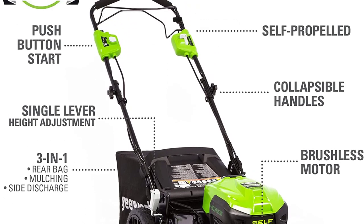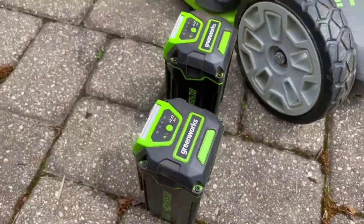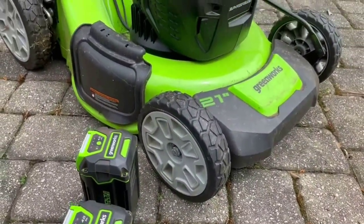It runs on an included 40-volt 5.0Ah battery, which has a runtime of up to 45 minutes under ideal conditions. However, some buyers have reported that they have gotten considerably less than that when mowing tall grass or using the mulching setting.